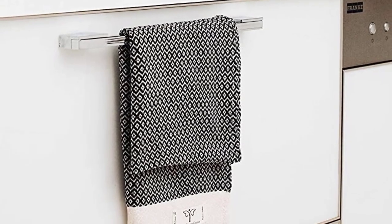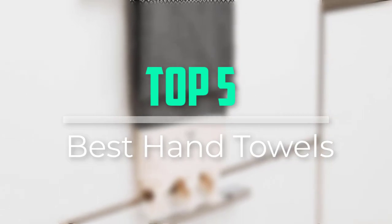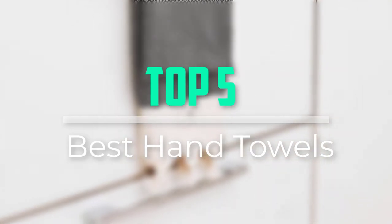Hello everyone, welcome back to our new video. In this video, I will give you more information about the top 5 best hand towels that are available on the market.